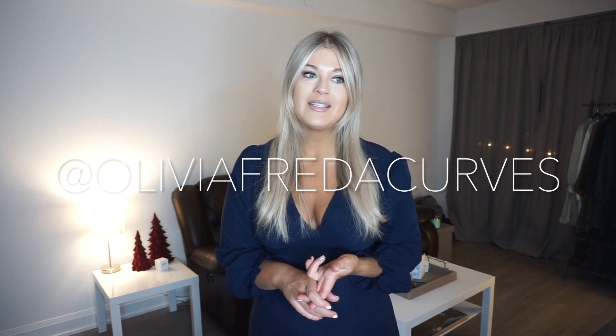I typically wear a size XL, sometimes a large in some of their dresses, and occasionally I'll grab the 0XL from the curve line because I absolutely love their curve section too. I'll let you know when I try them on. If you're interested in everyday fashion hauls, I share outfit of the day videos on my TikTok and Instagram at Olivia Frida Curves. Without further delay, let's jump in!